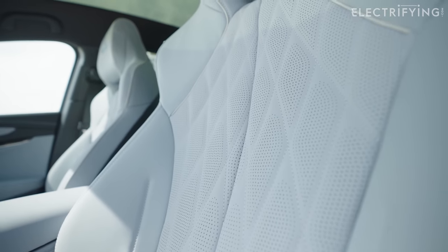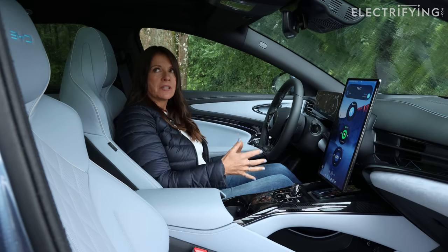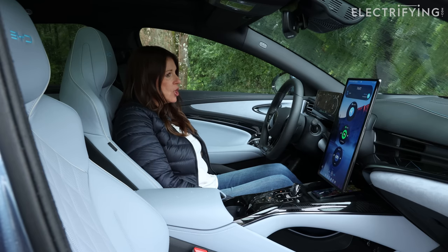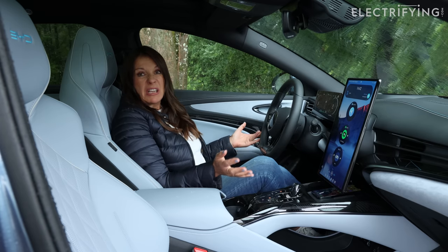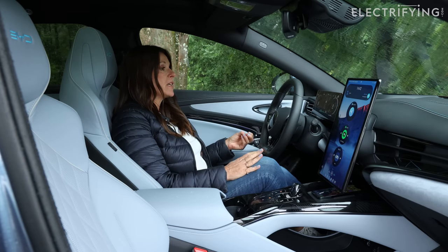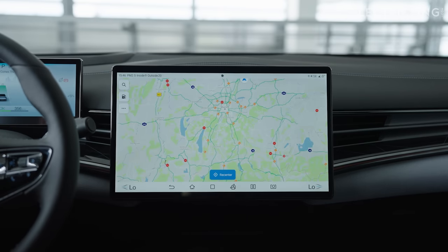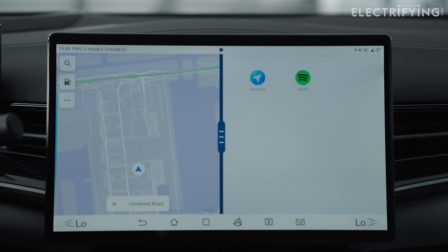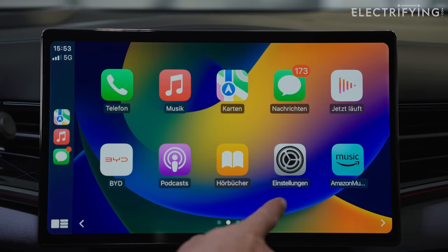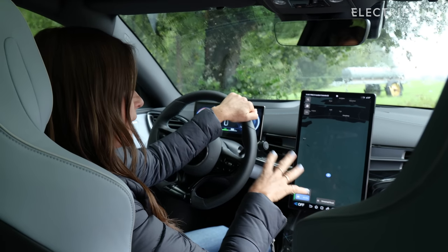The seats are really comfortable — I think probably the quilting adds to that, and there's also a lot of adjustment, so whatever your height and shape, you'll find a comfortable position. Whether or not the interior is your cup of tea, what I will say is that it is well equipped, functional, and comfortable. Worth pointing out that along with being a prolific producer of batteries, BYD actually builds half of Apple's iPads — yes, half — so they probably know what they're doing with tech. The car syncs to Apple CarPlay as well.